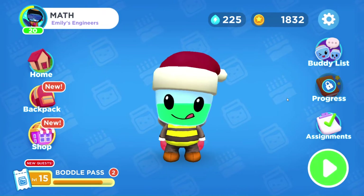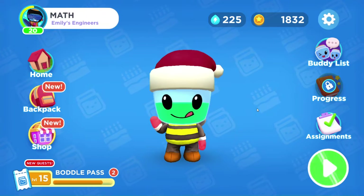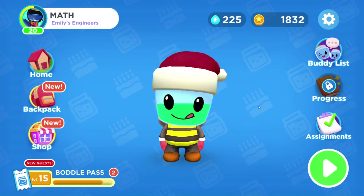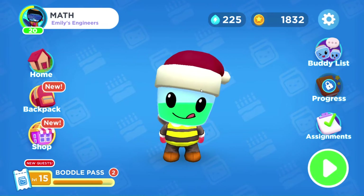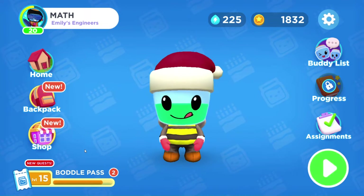Engage your math learner in the wonderful world of Bottle. We are taking a look at Bottle the Math System today, which is just an amazingly awesome math game and has so much to offer.